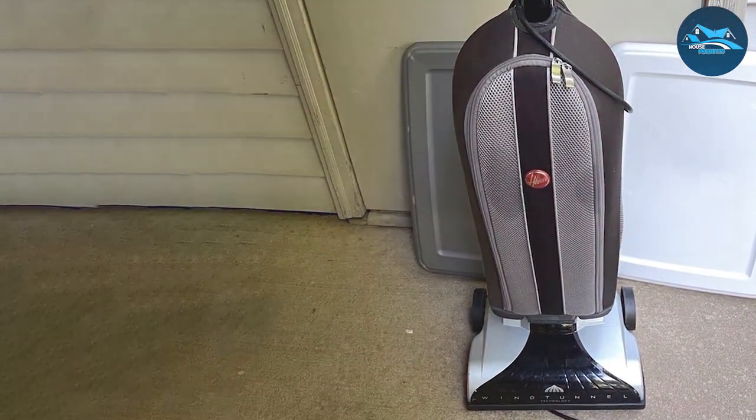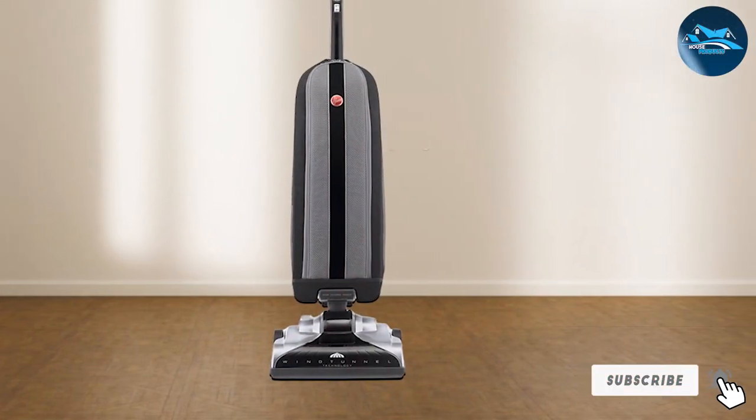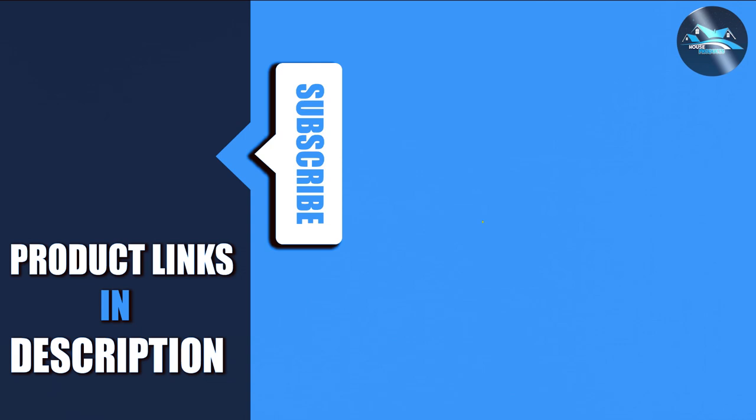Thanks for joining us on this journey through the seven best vacuum cleaners for frieze carpet. If you're ready to elevate your carpet care game, hit subscribe so you never miss our expert reviews. For more cleaning tips and product recommendations, check out our other videos. Until next time, happy vacuuming and keep those carpets pristine!